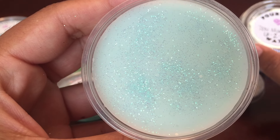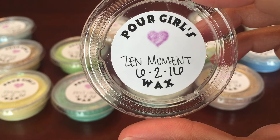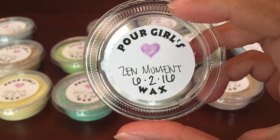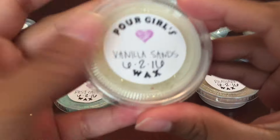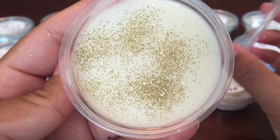Zen Moment is eucalyptus and spearmint. This is a perfect blend of both — they're blended so well together. The next one I have is Vanilla Sands. Vanilla Sands is sandalwood, lavender, and vanilla.